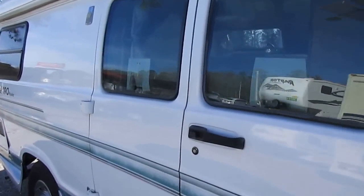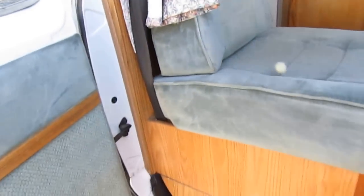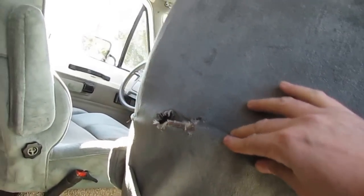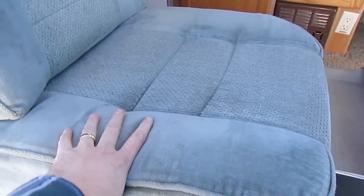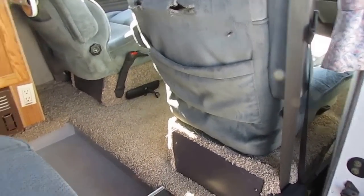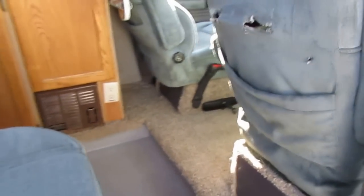Let's look inside this '97 Roadtrek 190 Popular. Inside this little van is in excellent condition for what it is. The one bad spot is the back of the passenger side seat — it's got a little rip right there, but if you can overlook that, this is a nice van. You've got a third seat to carry a third passenger. You take the passenger seat, swivel it around — it lays down flat, folds out, and makes a single bed. Then you've got an actual king size bed in the back.